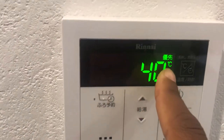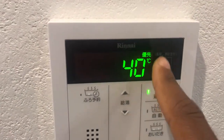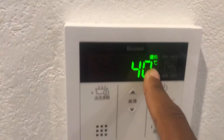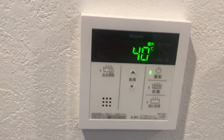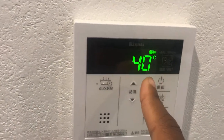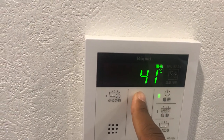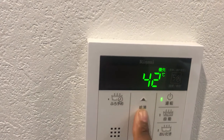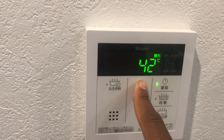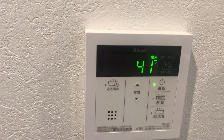Keep in mind, this is Celsius, not Fahrenheit. My younger brother came to visit me and my wife said he had it at 68 degrees Celsius, so be careful and mindful of that. Usually around 41 degrees is good enough for a decent hot shower — 42 is even better.